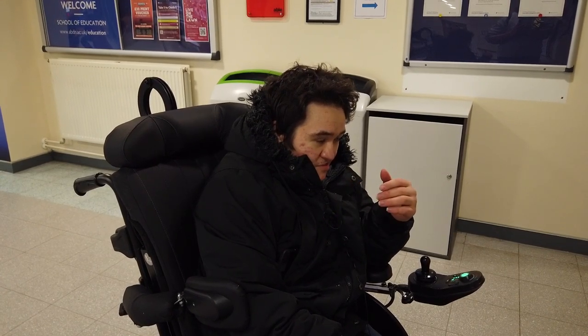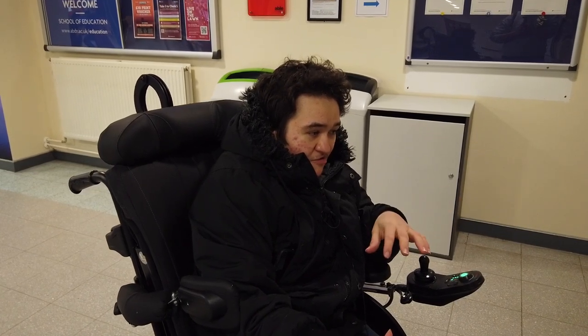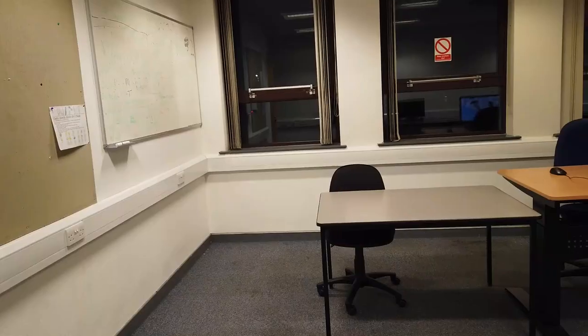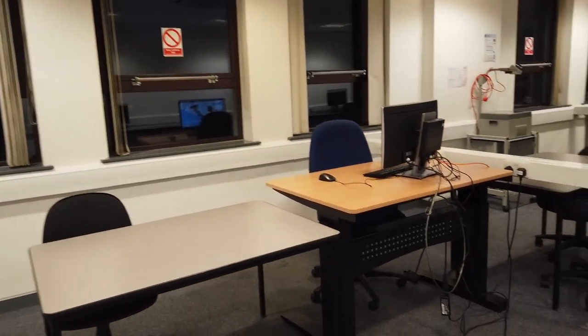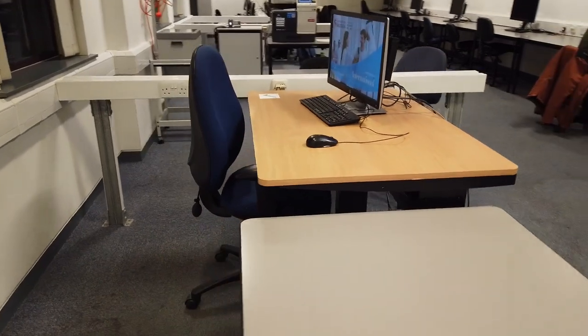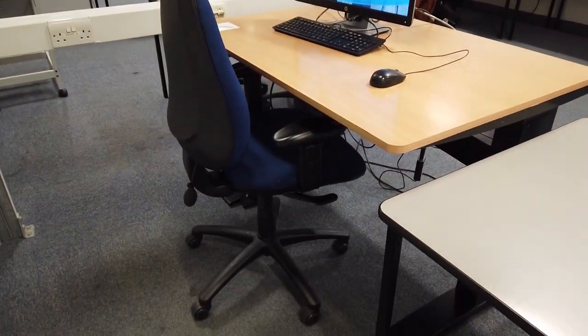I'm going to take you to some classrooms I use and show you what they're like and what I personally think of them. The classrooms can be quite small. It depends on the way they're set out and how the lecturer likes them arranged. The desks can be quite hard to get into, but I'm also going to take you to a computer room that has a specially adapted desk. This is what it's like — it's quite spacious, though we do need to do a bit of moving chairs and things.